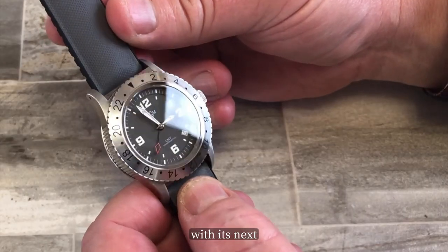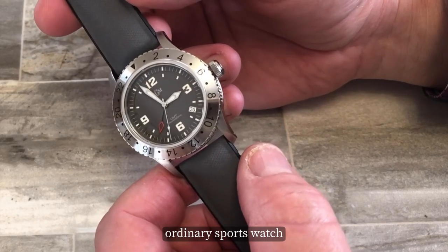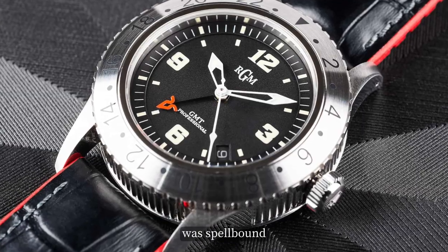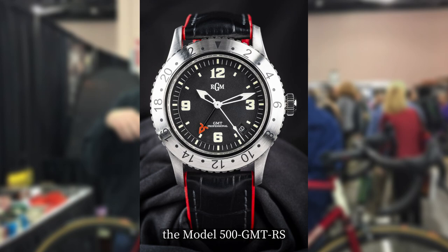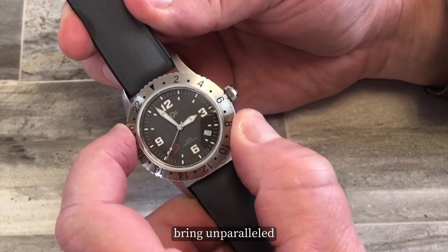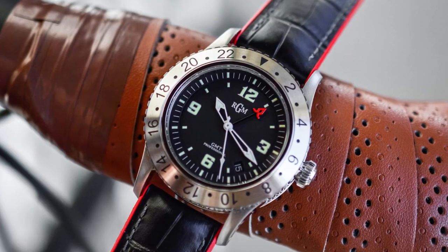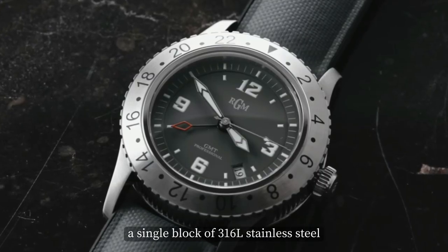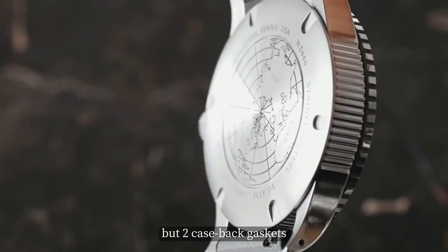RGM dropped a massive horological bomb with its next masterpiece — the 500 GMT, our fourth pick. This was no ordinary sports watch; it was the first of its kind featuring a revolutionary bi-directional turning GMT bezel. RGM collaborated with bicycle frame builder Richard Sachs to release a limited edition version, the Model 500 GMT RS. Its 24-hour GMT hand and GMT bezel, which can rotate in both directions, bring unparalleled versatility. The 500 GMT beats with a 21-jewel Swiss movement at 28,800 vibrations per hour, and its case is forged from a single block of 316L stainless steel, secured by two case-back gaskets.